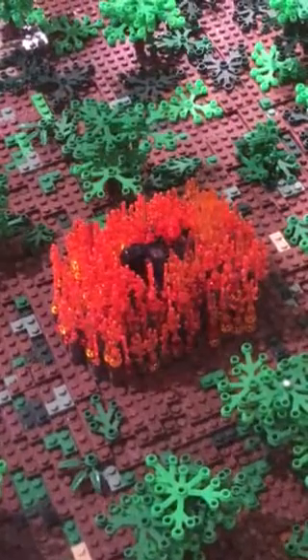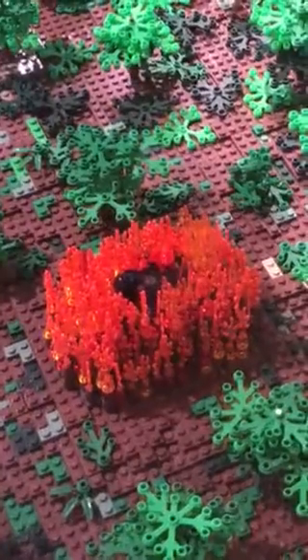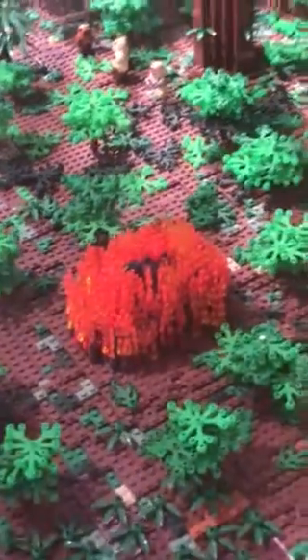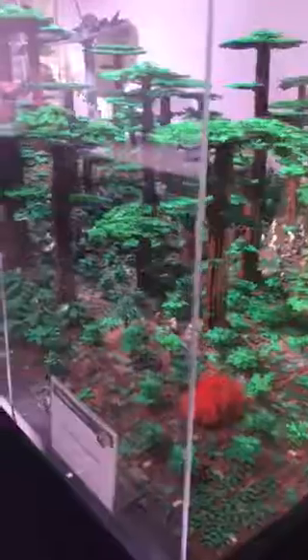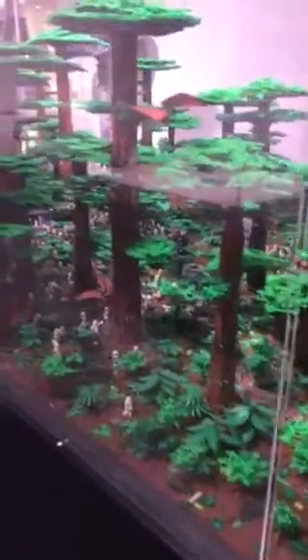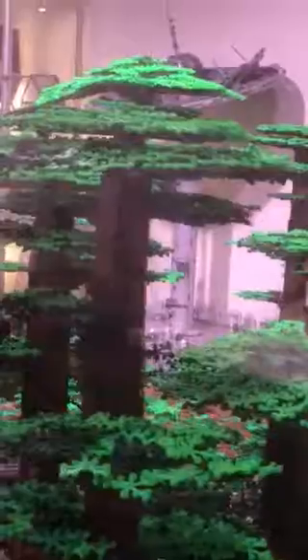Starting with what I believe is Darth Vader on fire in this next Lego display, out of the movie series Star Wars — maybe a particular movie, I'm not really familiar. I am somewhat in love with these trees. They are very intricately created and designed. Here you can see a close-up of the different levels of foliage.